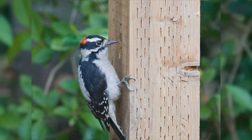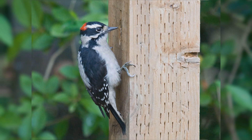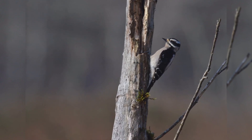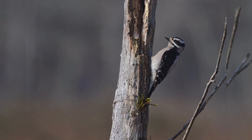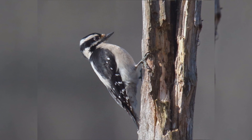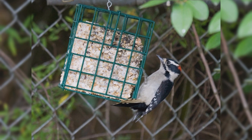These birds have stocky bodies and big heads, with short, stiff, pointed tails. The legs are short, and the feet are large with strong claws. The bills are chisel-shaped but especially short and petite. The overall pattern is black and white stripes — the wings are black with numerous white spots and bars, the back is white, and the underparts are white or tinged with buff. The face is white, the crown and nape are black, the ear coverts are black, and there is a black malar stripe. The tail is black with white outer tail feathers. Males have a red spot on the nape that females lack.